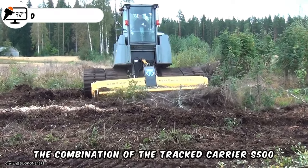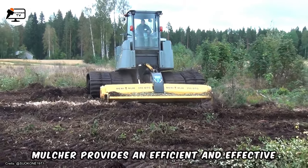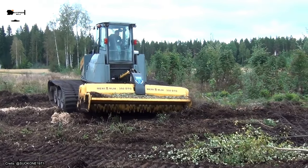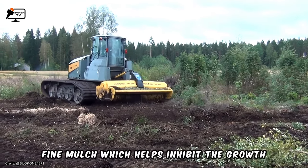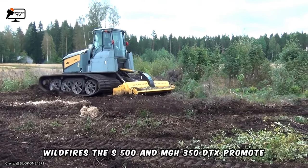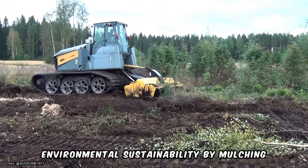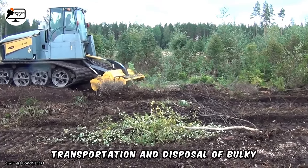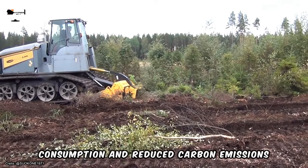The combination of the Tract Carrier S500 and the MJH350DTX subsoiling forestry mulcher provides an efficient and effective solution for land clearing projects. This mulching process aids in controlling vegetation growth by turning debris into fine mulch, which helps inhibit the growth of unwanted plants and reduces the risk of wildfires. The S500 and MJH350DTX promote environmental sustainability by mulching vegetation on site, reducing the need for transportation and disposal of bulky materials, resulting in lower fuel consumption and reduced carbon emissions.